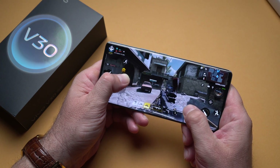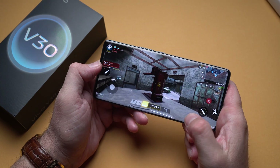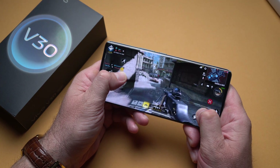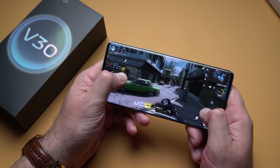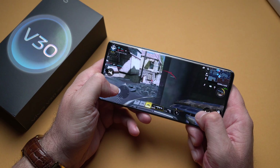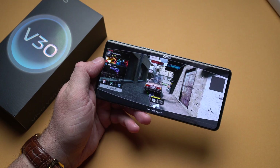Unfortunately I died a few times, but the performance is really flawless. The screen is very responsive, the phone doesn't feel hot yet, and I think I've had about 45 minutes of playtime between this game and the previous one. This game works flawlessly as well.